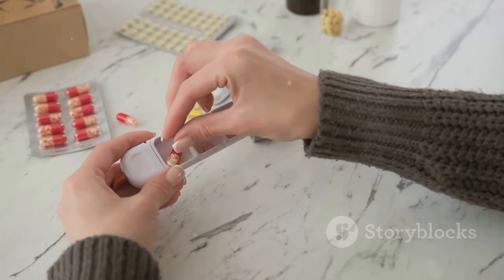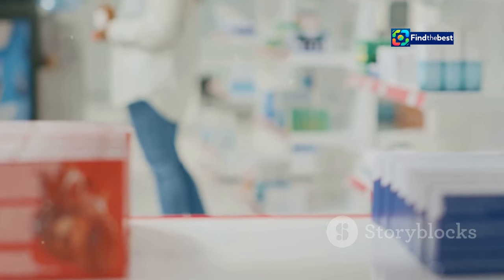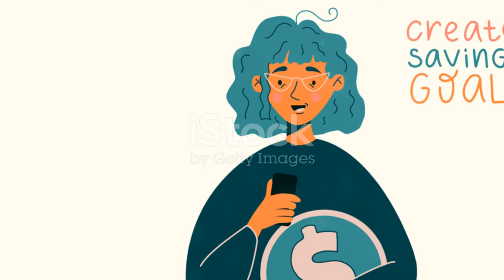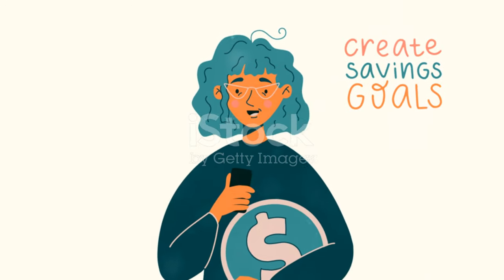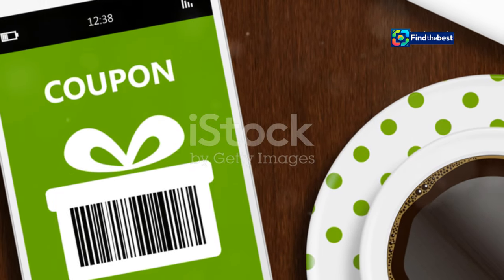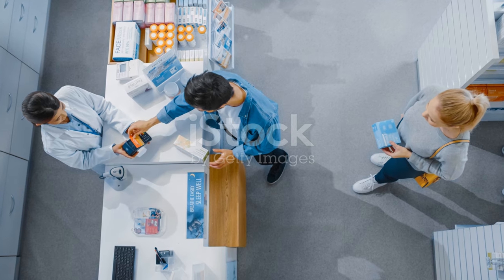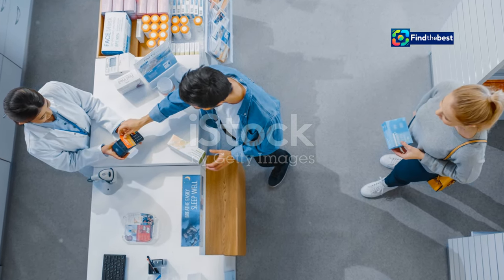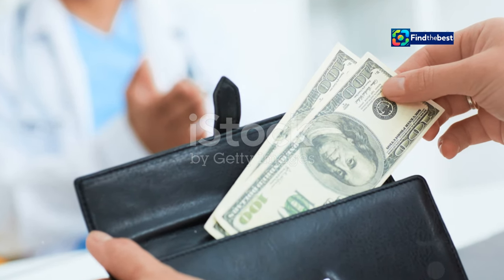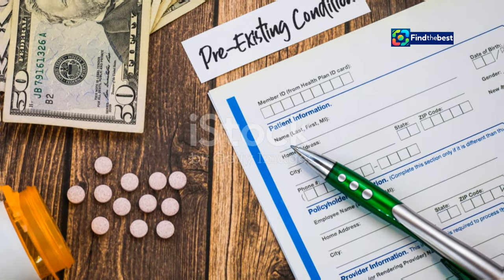The more prescriptions you need, the more you save with a PPC — it's a simple equation. If you have multiple prescriptions, the savings really add up over time. It's a no-brainer for anyone with regular prescriptions. You can apply for a PPC online, making it convenient and hassle-free, or you can apply at your local pharmacy. The process is straightforward and quick — take control of your prescription costs and start saving today.